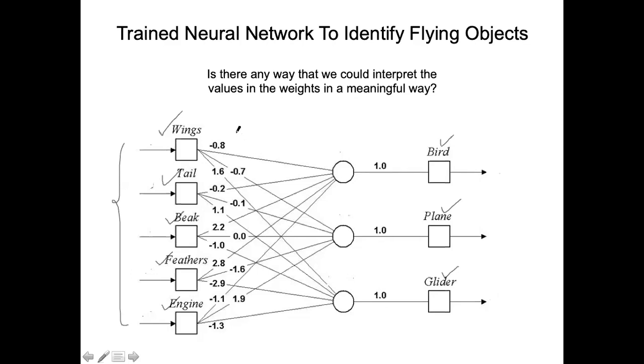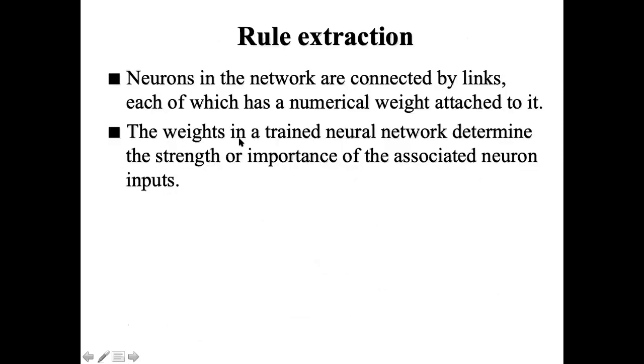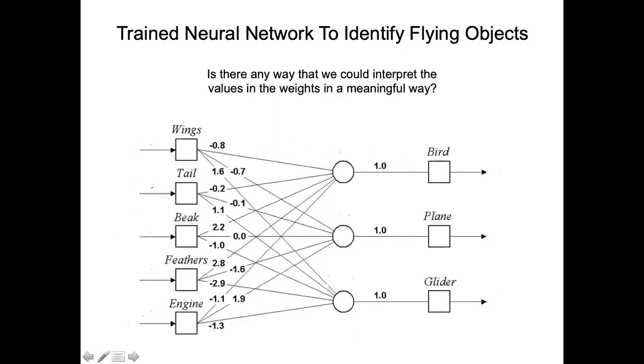How can you interpret this neural architecture? Can you write down a rule for a bird from here? The first question is: is this architecture capable of representing rules? And if yes, what are those rules? Let's open the discussion.